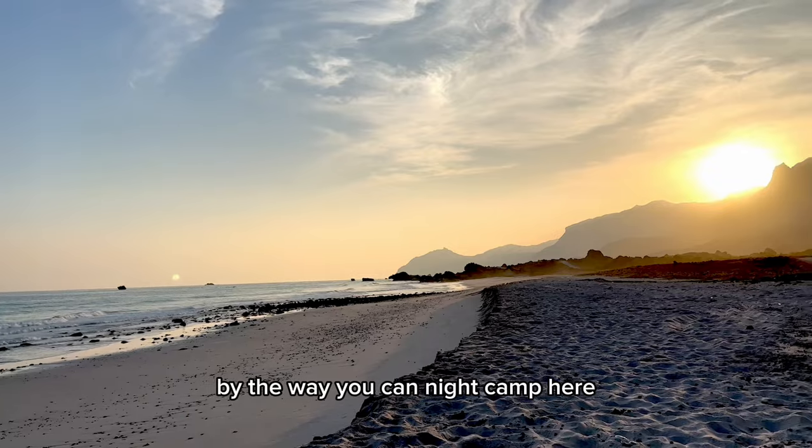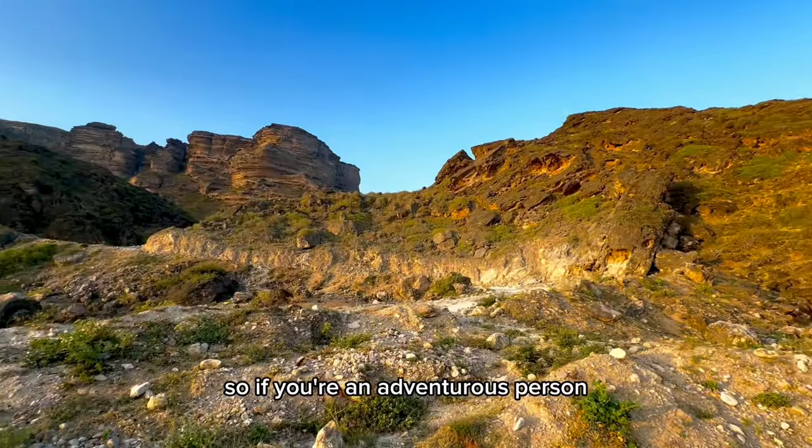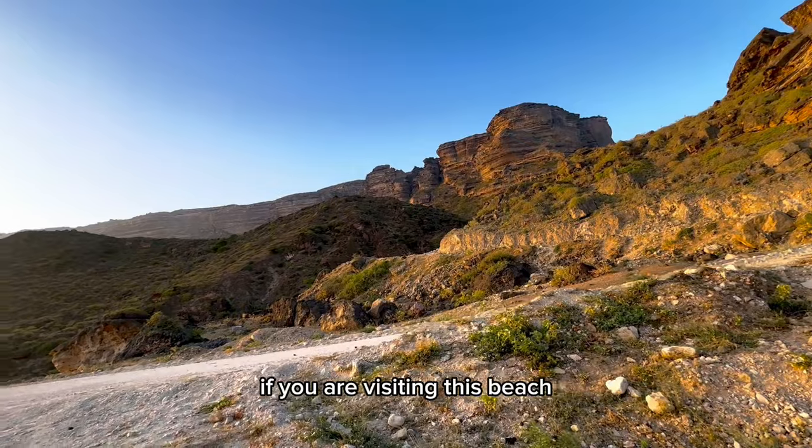You can night camp here, so if you are an adventurous person, look into that option as well when visiting this beach.